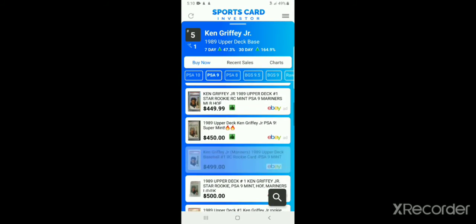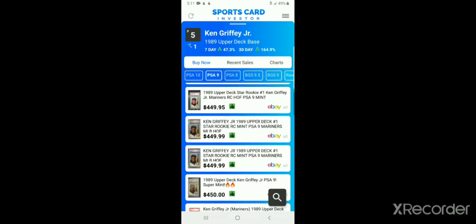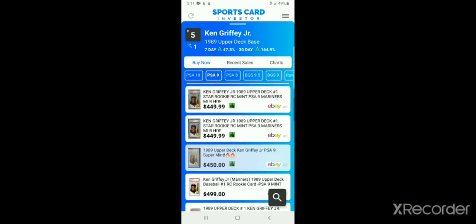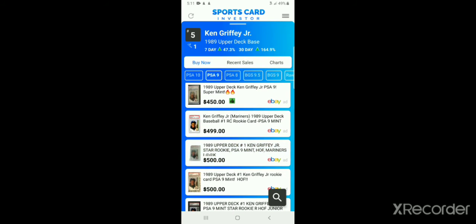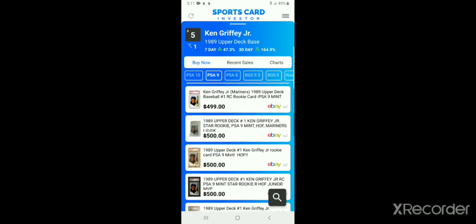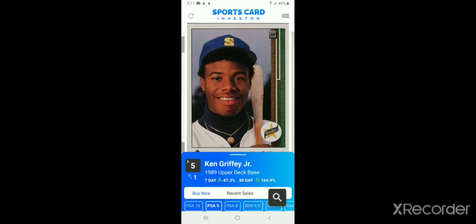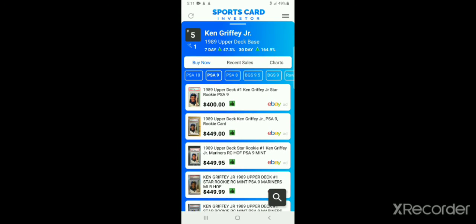As you can see, the app shows green thumbs on listings that are around or below average price, and a red hand on listings that are high — basically saying hold off. These ones don't have any indicator, which doesn't mean it's a horrible buy. That's a really good app to have — the Sports Card Investor app. There's also the Market Watch app, which has a monthly fee, but the Sports Card Investor app is totally free of charge.